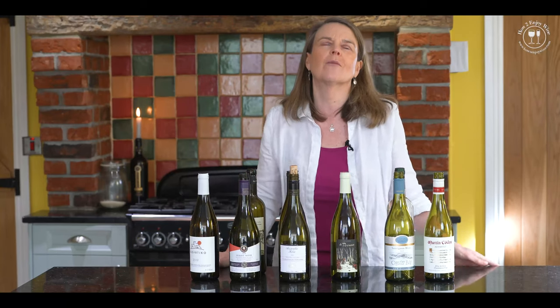If you want to know more about which salmon dishes to pair with exactly which of these wines, check out my other video 'Best Wines with Salmon'. And if you want to read all things wine, check out my website howtoenjoywine.com.